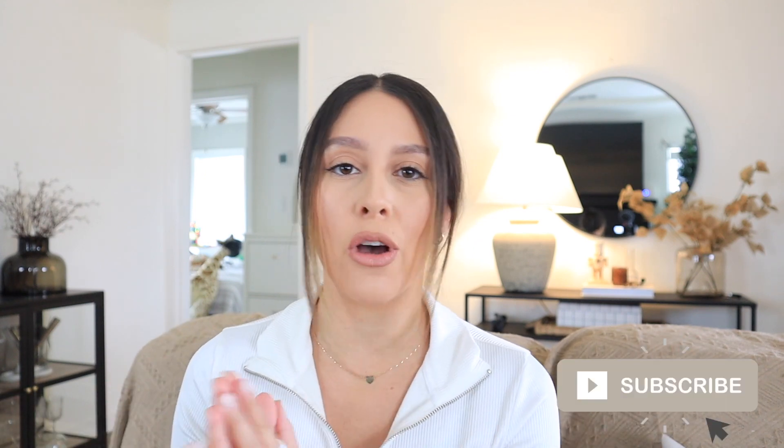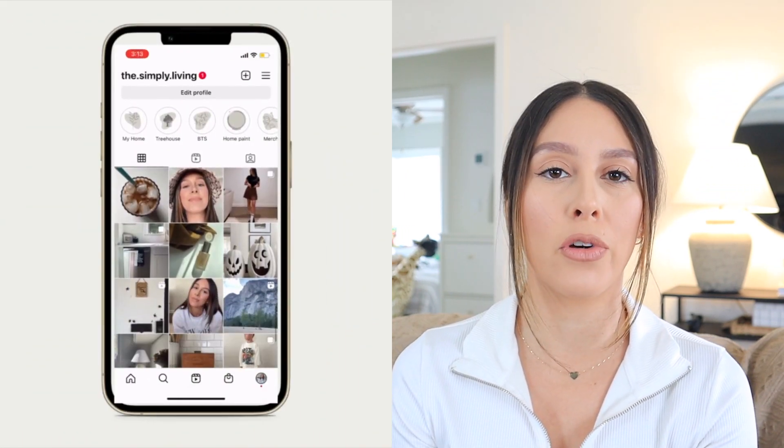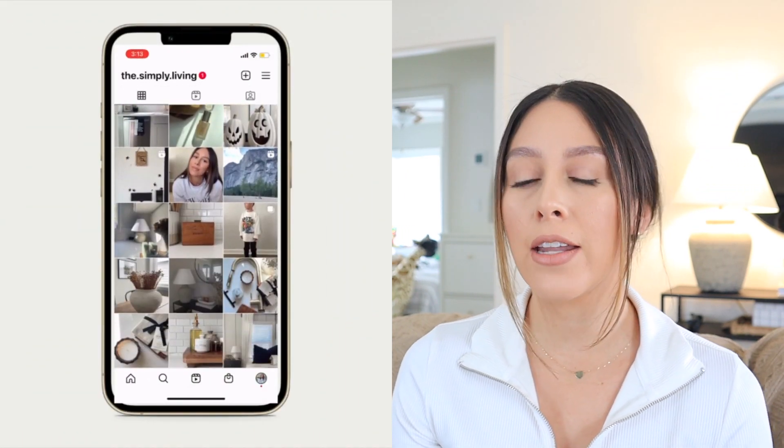Don't forget to subscribe if you haven't already, and make sure to give me a thumbs up if you enjoyed this video — it would help my channel a lot and helps YouTube get my videos out there. I'm really trying to reach a thousand subscribers. If you don't already follow me on Instagram, go ahead and do so. I post a little more behind the scenes and a little more of my personal life there. I'll leave that link in the description box as well.